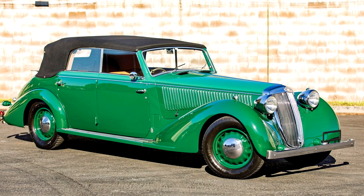Lange's Astura 4th Series 4-Door Cabriolet by Pininfarina, 1937. Sophisticated, stylish, and expensive, the Pininfarina-designed Astura was Lange's premier luxury model during the Art Deco era.